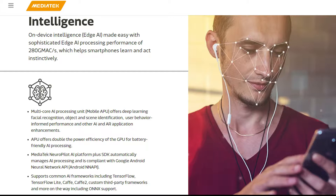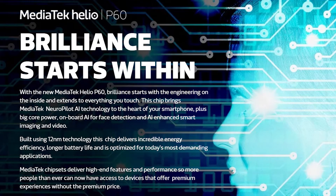The first thing this chipset focuses on is AI and intelligence. It comes with a multi-core AI processing unit, which they call the mobile APU, offering deep learning, facial recognition, and object and scene identification. This helps bring Face ID and other camera enhancements to devices. The APU also offers double the power efficiency of the GPU for battery-friendly AI processing.